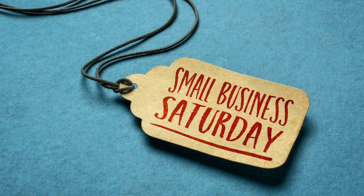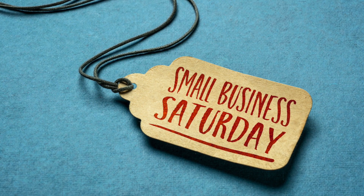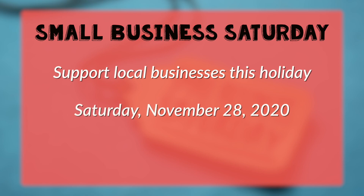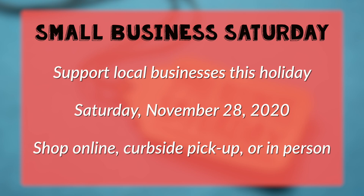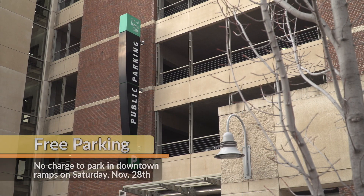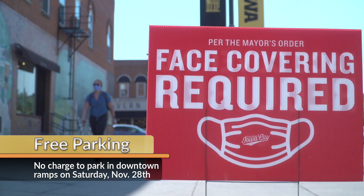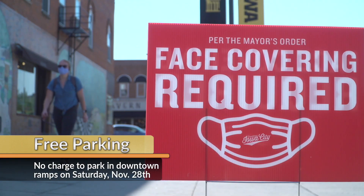We celebrate our local businesses every day, but this week is Small Business Saturday. November 28th is a national holiday to show support for small local businesses. With the pandemic, that may look a little different, but whether you're shopping online or doing curbside pickup, it's never been more important to show up for our Iowa City businesses. As an added bonus, the City is offering free parking in all the downtown ramps on Saturday. Just make sure to wear a mask and social distance if you're shopping in person.